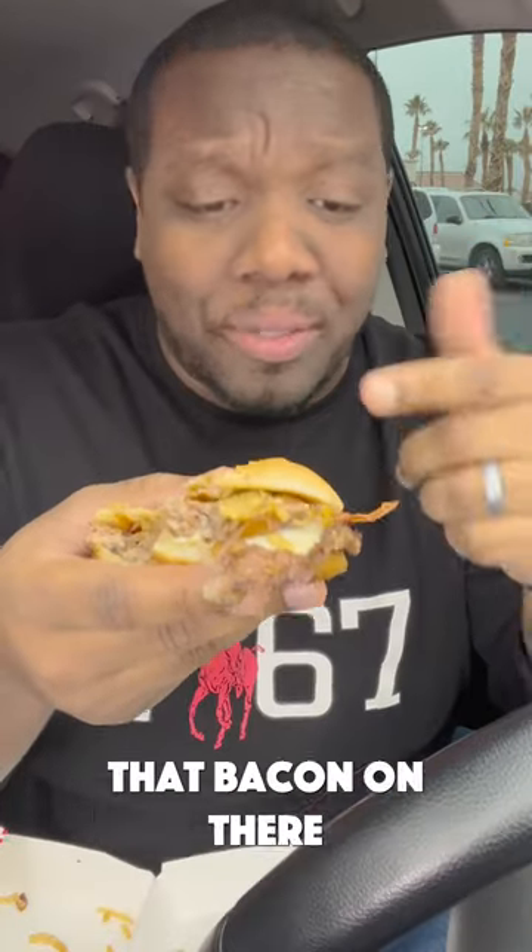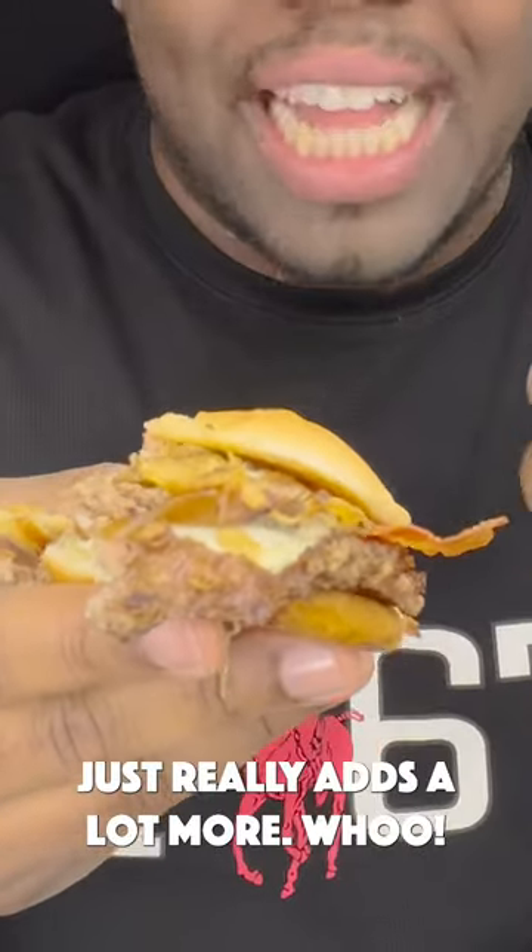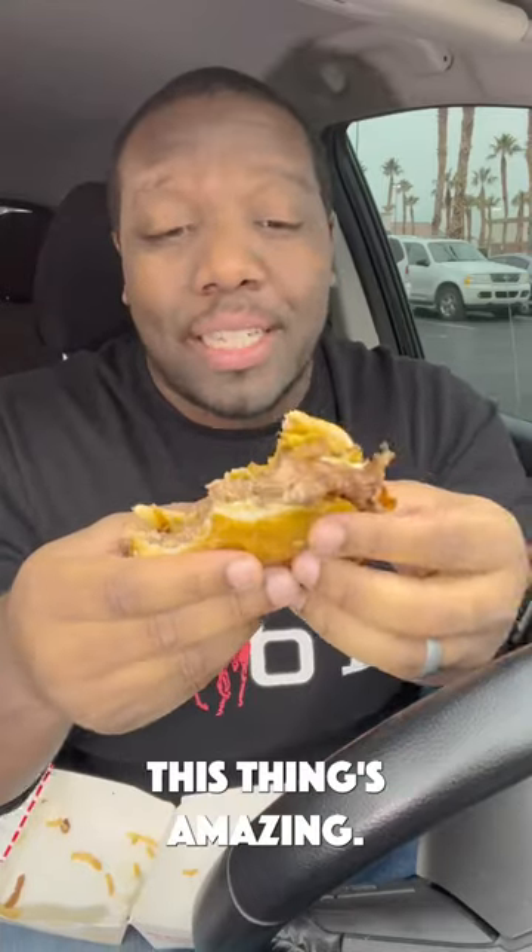You guys, this is it. That bacon on there just really adds a lot more. This thing's amazing. Follow for more reviews.